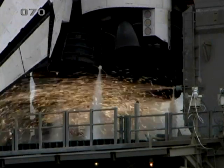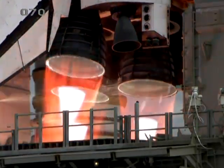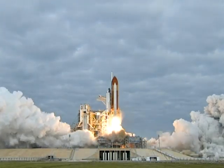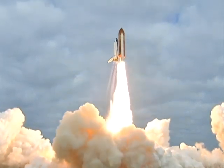8, 7, 6, 4, 3, 2, 1. Zero and liftoff for the final launch of Endeavour — expanding our knowledge, expanding our lives in space.